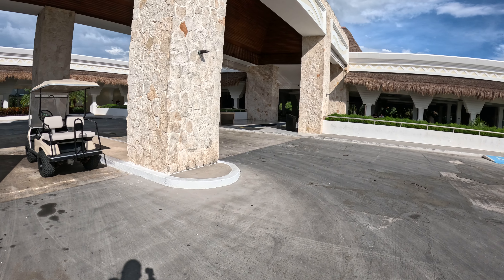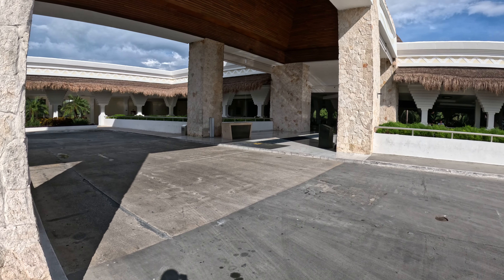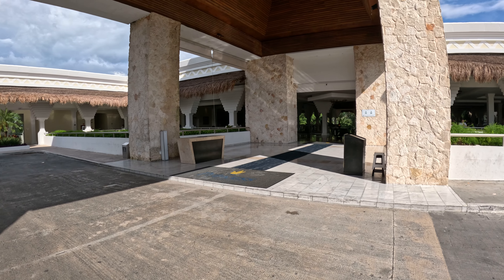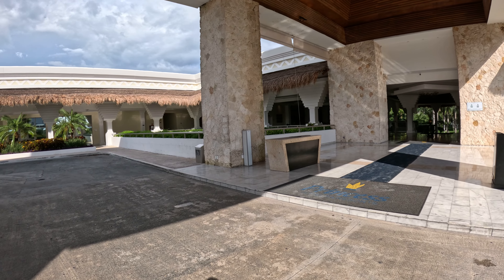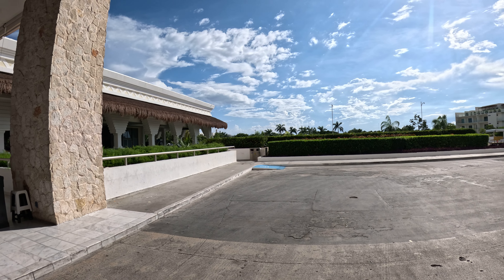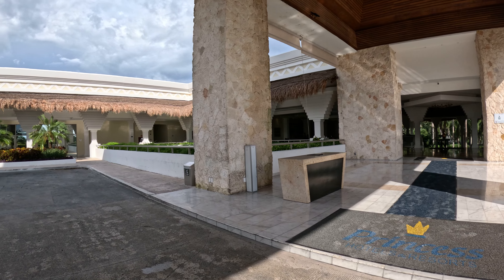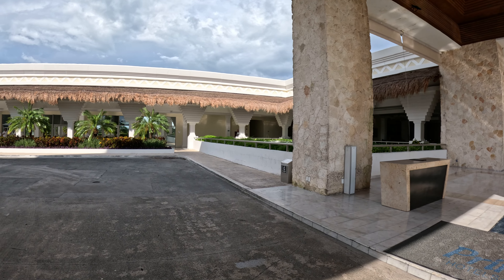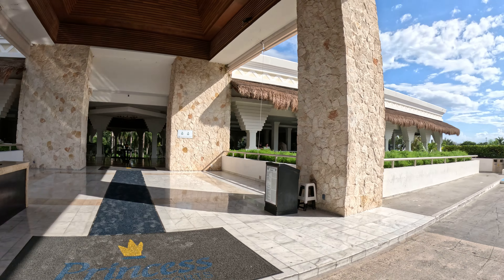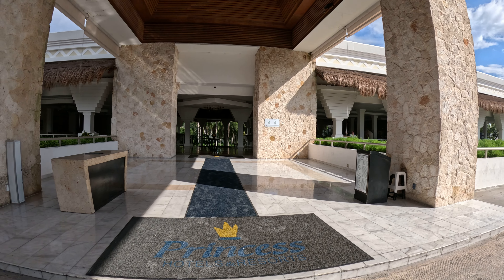This is the main entrance where taxis drop you off. I'm currently staying at the Platinum section — you pay a little extra but you get more, like an ocean view. I'm here for four days and this is my last day. Unfortunately Hurricane Helena just passed through, heading towards Florida. Shout out to my sister in the Orlando area who was boarding up her home. We are in Mexico, just for my viewers.